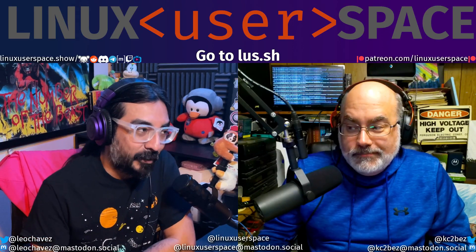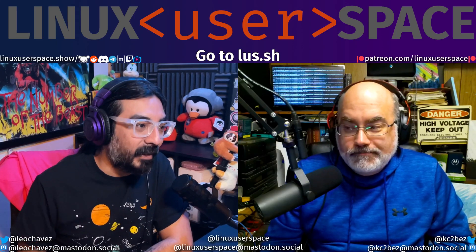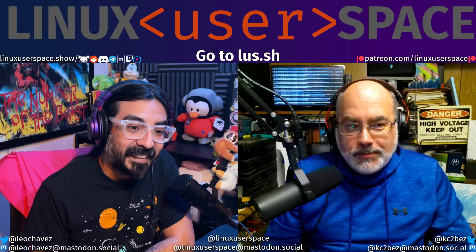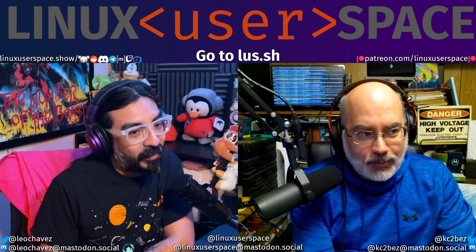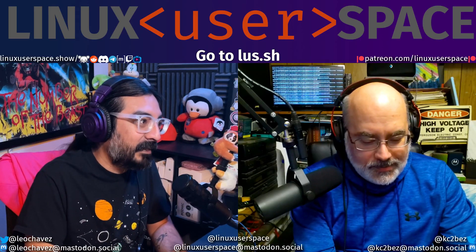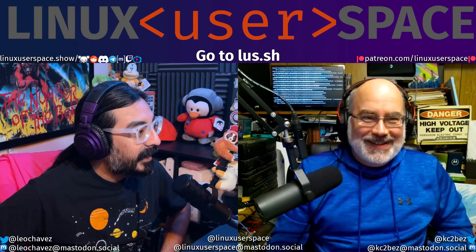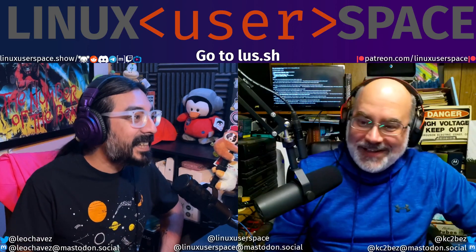I don't know if you type in the lus.sh thing if it'll work immediately — I don't have that set up right now. But I think in the very near future it'll work. I'm going to try it now — I'm going to try 408. 409 doesn't exist yet, we're recording it right now. But 408 might. There's no way that works. Oh my God, it works!